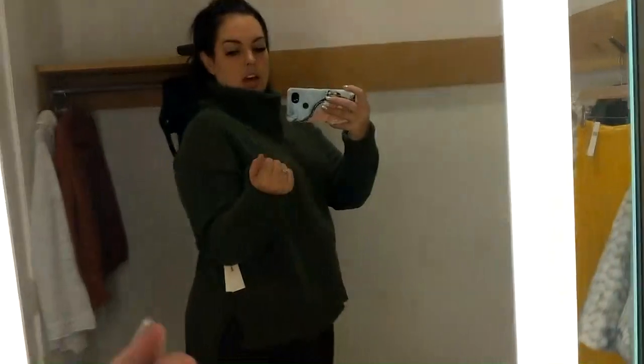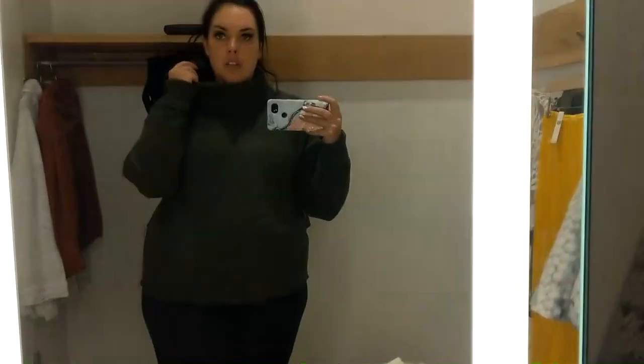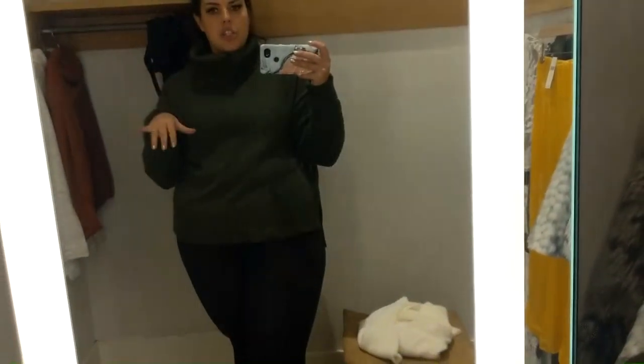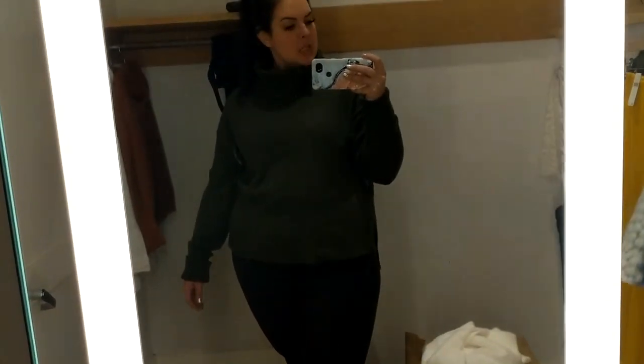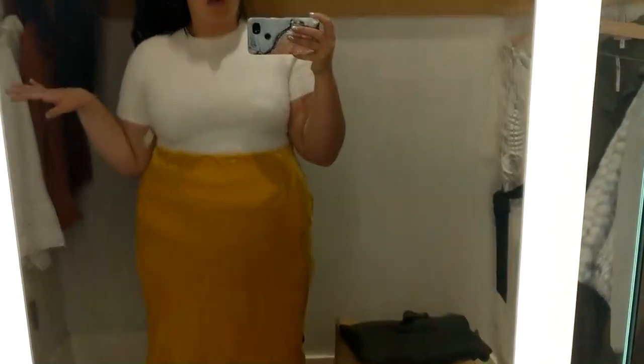It is thicker, which is why the price is a little higher. They have these in so many different colors, and overall they're cute — they're a little bit scratchy, not super soft and comfortable, but look-wise I think it's a great look.